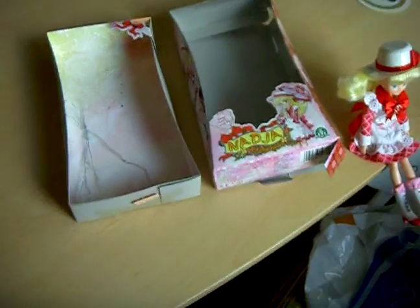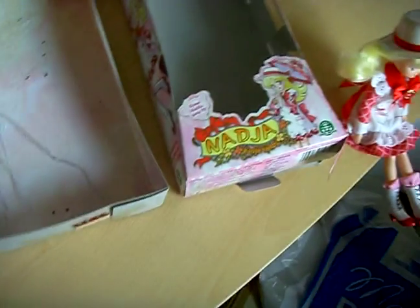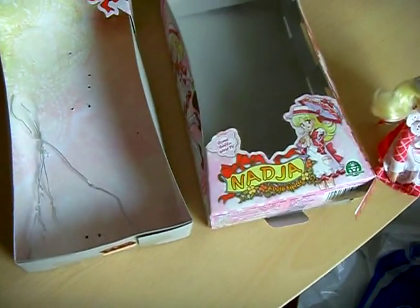This is a little doll from Italy. It's from Ashtano Naccia, or Tomorrow's Naccia. In Italy it's called Naccia Apple Fields.